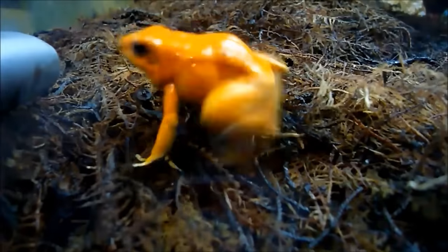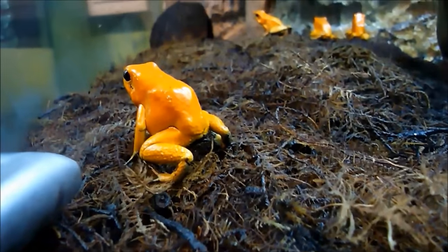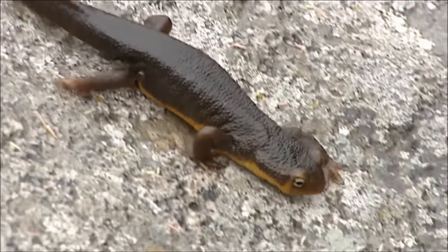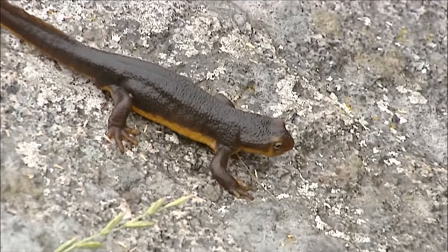They are vertebrates, which means they have backbones. And just like reptiles, they are cold-blooded. Unlike reptiles, amphibians do not have scaly skin. Instead, their skin is usually smooth and moist.